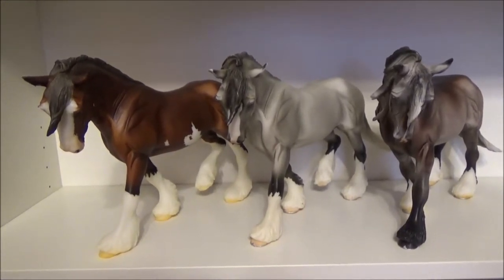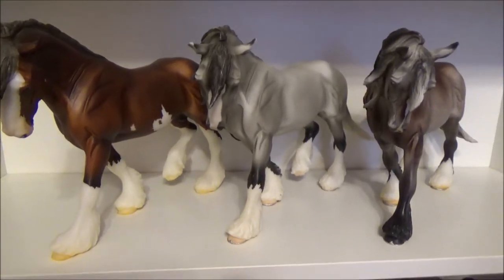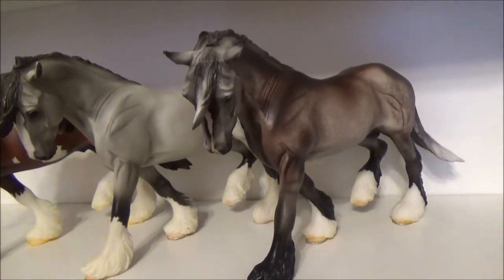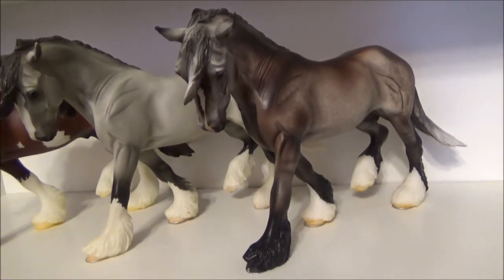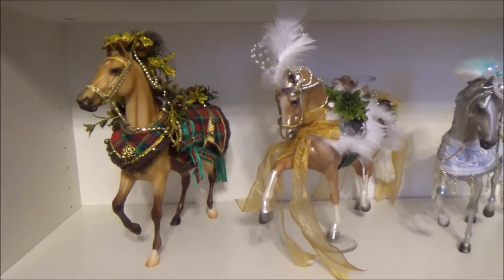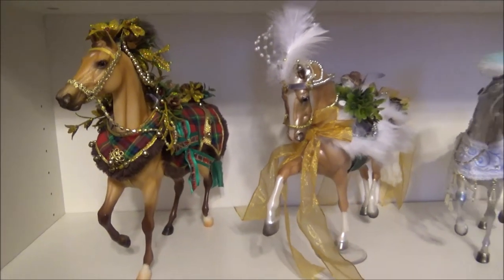Phoenix, Winter Song, which is a 2007 holiday horse; Argyle, a 2015 brick and mortar flagship store special with 3,000 made. These are my holiday horses: first we have Woodland Splendor, the 2016 holiday horse; Winter Wonderland, the 2017 holiday horse.